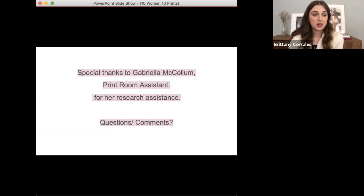I also want to make sure to thank Gabriella McCollum, my print room assistant, for her research assistance before I close. So I'd like to thank you all for joining us today — please feel free to turn your cameras on and ask any questions. I see there are some comments in the chat here, but I will close it here. Thank you so much, Andrea.